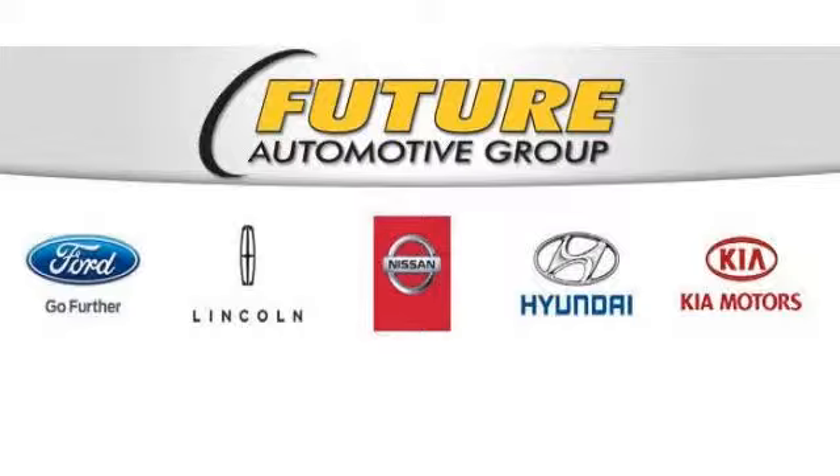Additional benefits include emergency roadside assistance, towing assistance, rental car reimbursement, and more. The Future Automotive Group has more Nissan certified pre-owned vehicles than anyone in Northern California. So come take a test drive today. We're looking forward to meeting you, and so is your next vehicle.